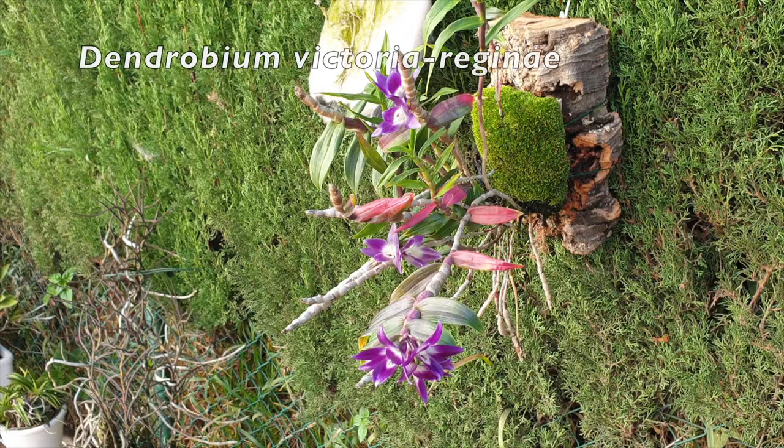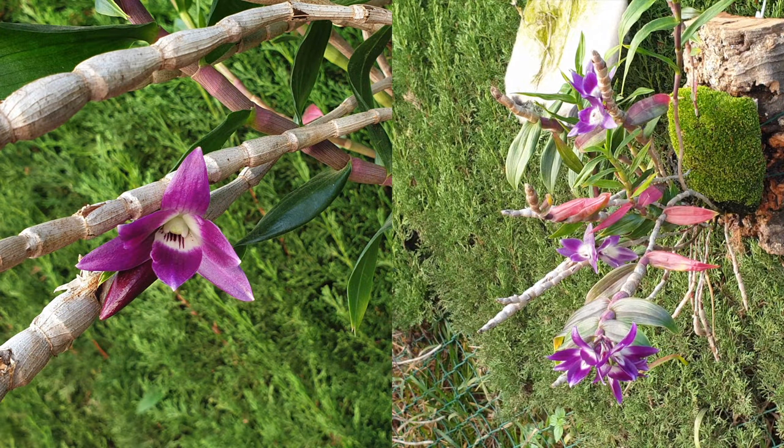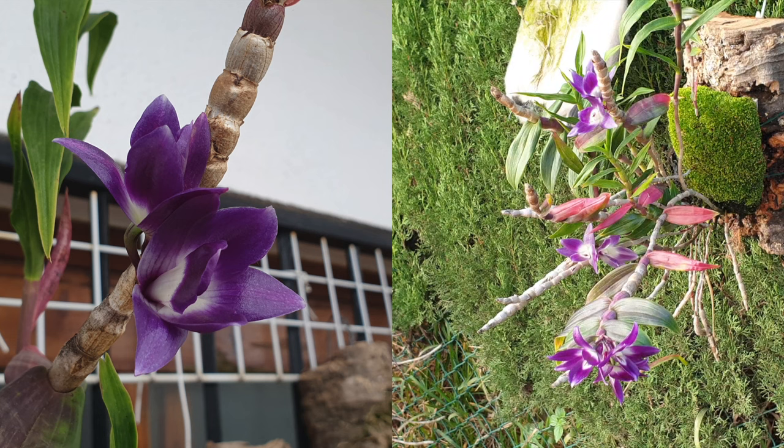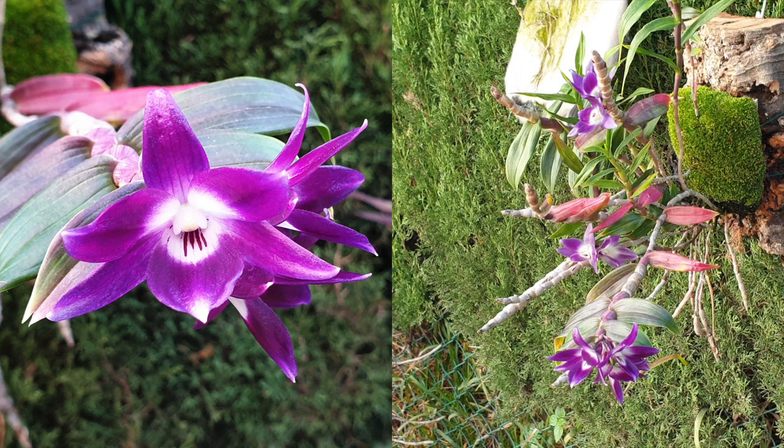My Dendrobium Victoria Regina did not disappoint, though. Forming buds for the third time within the calendar year, and considering that the temperatures are on par with what she likes during fall and winter here in southern Spain, I was not fearful of any buds blasting, unless I made a mistake when I bumped her up on a bigger mount while she was in bud. It all went well, though, and this is what has been happening on the patio for the past eight weeks.